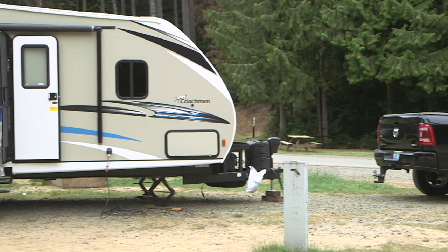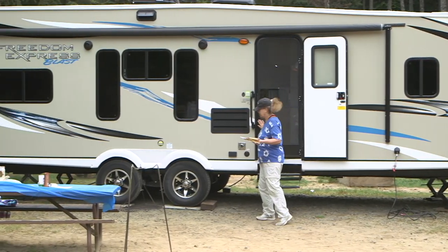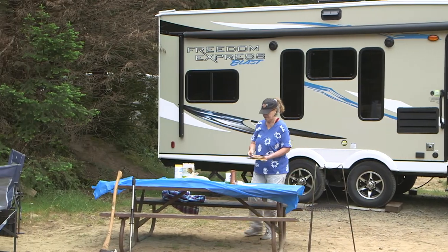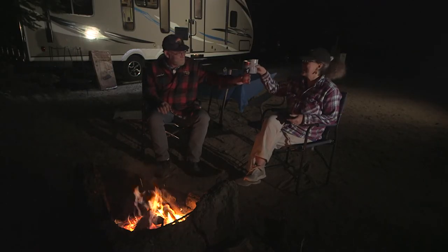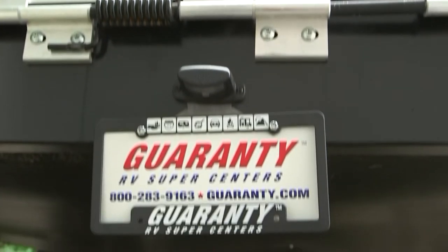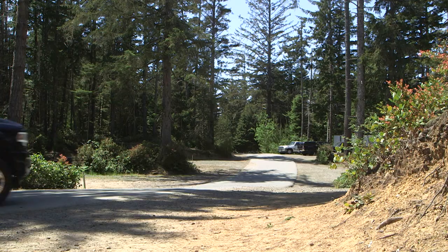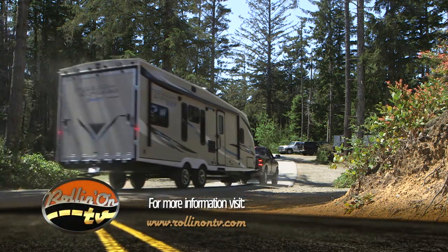The Ram 3500 and Coachman toy hauler are an effective combination. We enjoyed our time with the trailer and truck, and we think you would too. Thank you to our friends at Garrity RV in Junction City, Oregon for use of this trailer. To learn more about the Ram Truck or Coachman Freedom Express trailer, visit their respective websites.